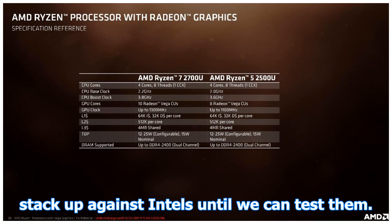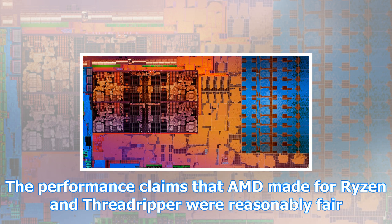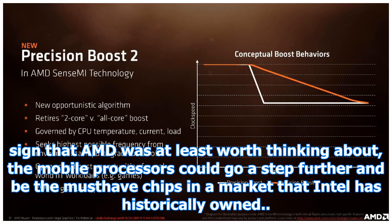We won't know for sure how well the new chips stack up against Intel's until we can test them. Kaby Lake-R systems are also pretty thin on the ground right now, so we haven't had a good chance to see how Intel's new 4-core mobile parts truly fare. The performance claims that AMD made for Ryzen and Threadripper were reasonably fair and accurate, and we'd expect this to continue with the new chips. As such, the mobile Ryzen processors with Vega graphics could prove to be even more of a shock to the market than the desktop parts — where the desktop chips were competitive and worth thinking about, the mobile processors could go a step further and be the must-have chips in a market that Intel has historically owned.